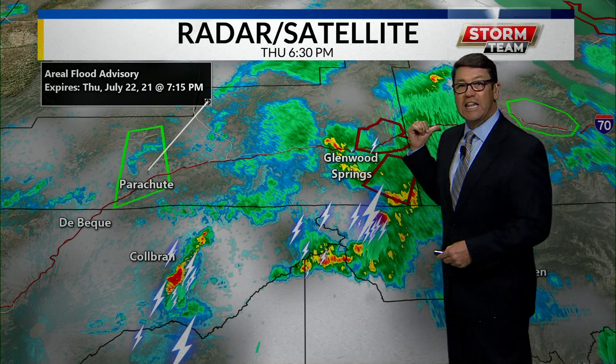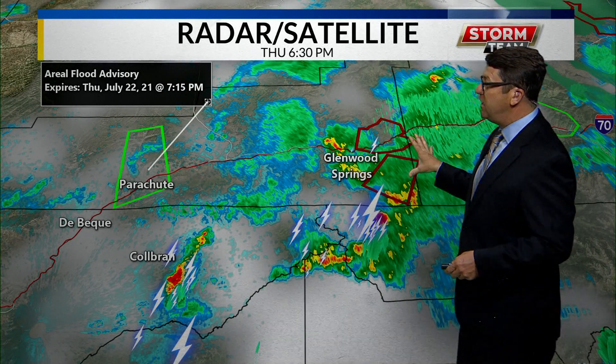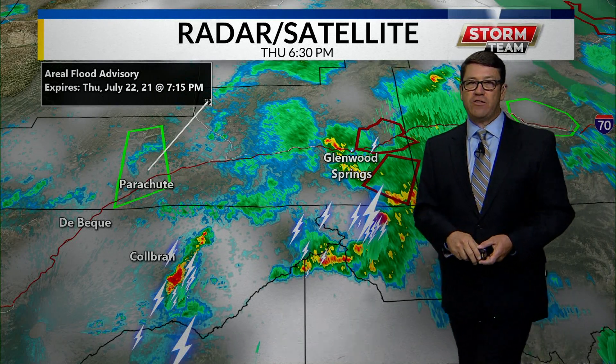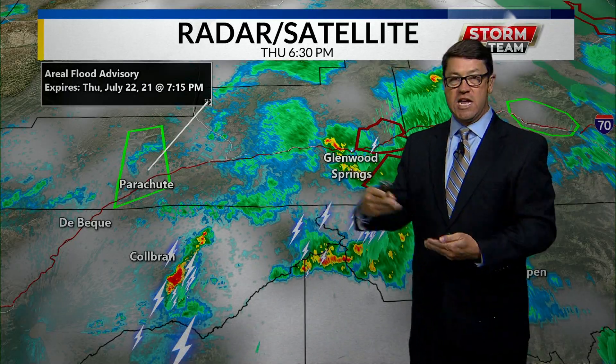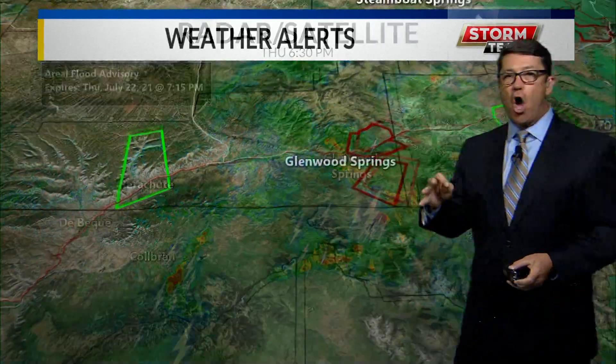These burn scars all occurred last summer, so we're still dealing with this right now. As Lena Takata just said, we have no estimated time of reopening on Interstate 70, but we still have Friday, Saturday, Sunday, and all of next week to continue with these on-again, off-again closures.